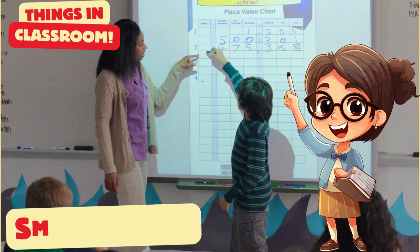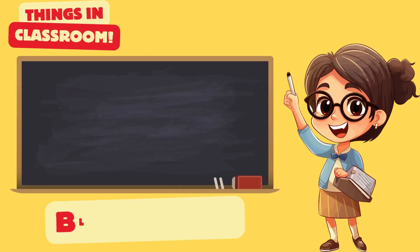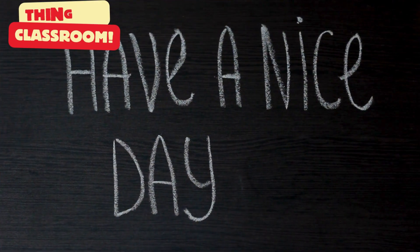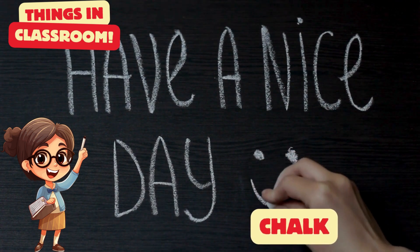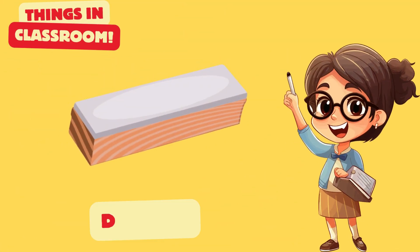A smart board is useful in the classroom. Is it a blackboard? Yes. This is a duster.